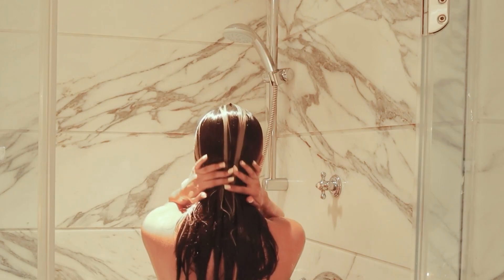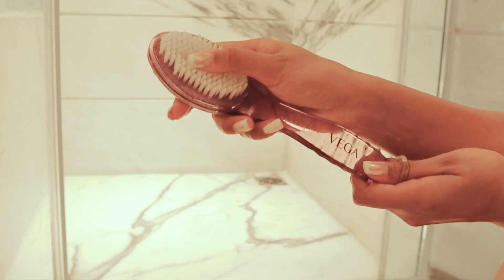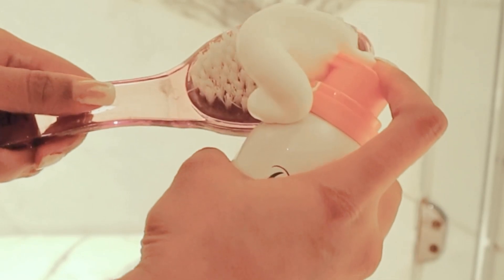I got this foot tool and I'm going to clean my feet with it.